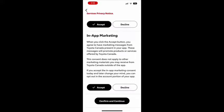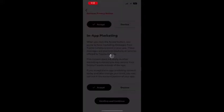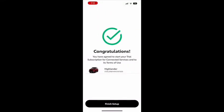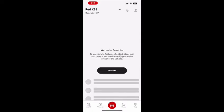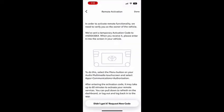Once you've accepted all the prompts, you will get a congratulations screen saying that you have officially finished the process. Just before finishing off, you will need to grant remote activation to the system.